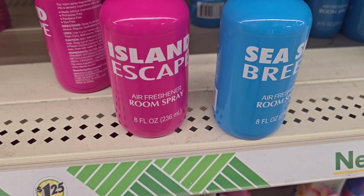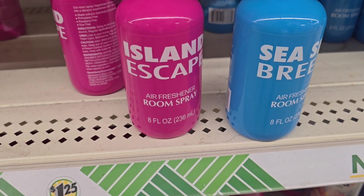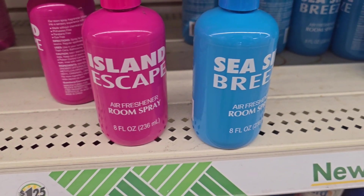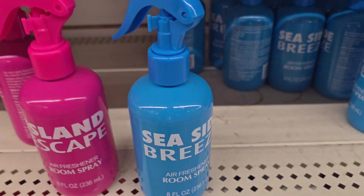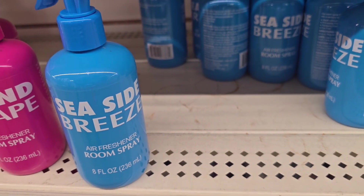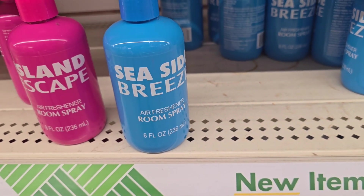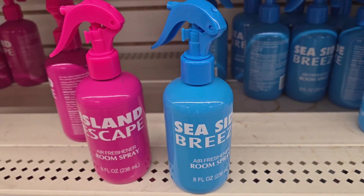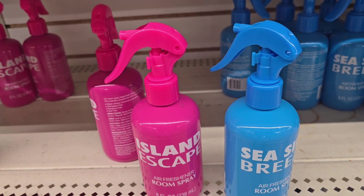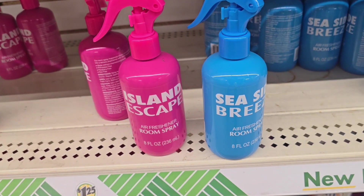Y'all, look at these sprays. Island Escape — it's a room spray, an air freshener. And then we got the Seaside Breeze. Y'all said that these are good. For $1.25, you can try it out, you guys.